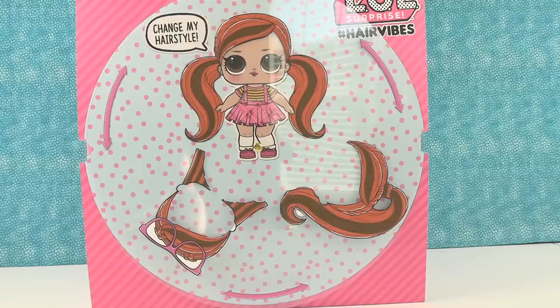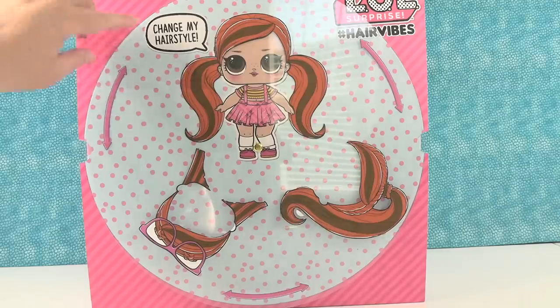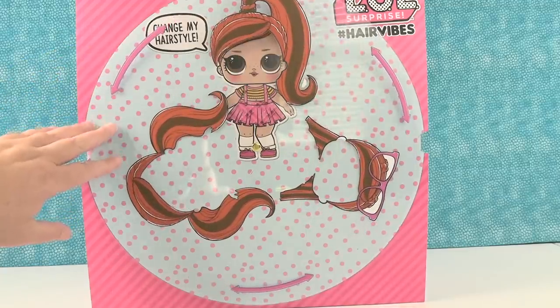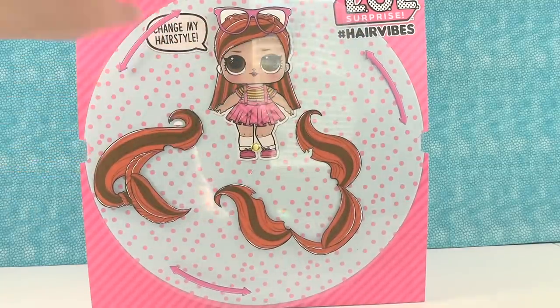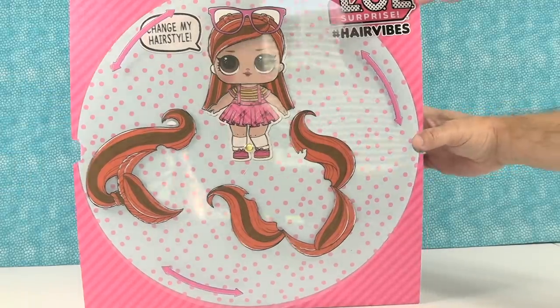This packaging is super cute - I love it. There's a cute little LOL doll on it that says "change my hairstyle," and if we spin it, we can give her a whole new look. Oh look, there's one with glasses on top of her head - I think I like that one the best because her glasses match her dress too. Let's get to opening this.